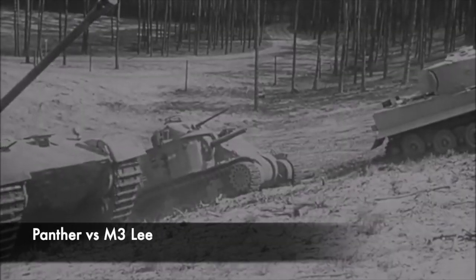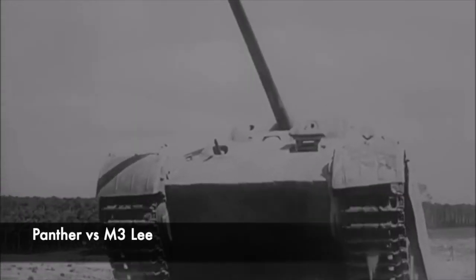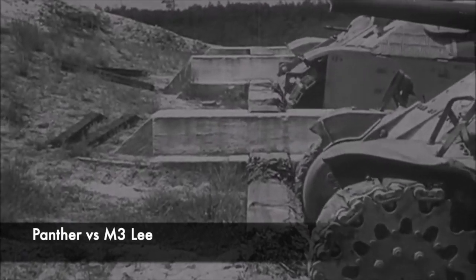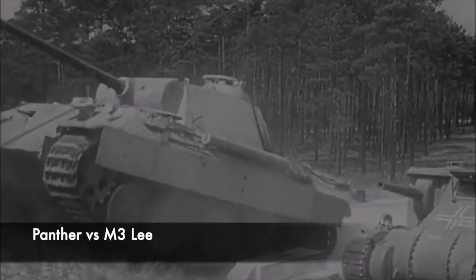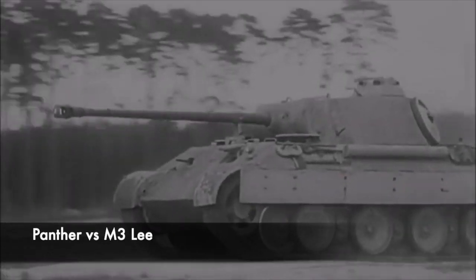Another issue on board the Panther was its weight. Weighing in at around 45 tonnes and being absolutely colossal, it couldn't use some bridges, and to transport it via rail special railroad wagons had to be used. The interleaved road wheels on the Panther also became prone to being clogged with mud and could even freeze up during cold winter months. The torsion bar suspension and road wheels did give it a smooth cross-country ride in good conditions, however.